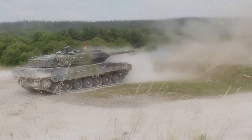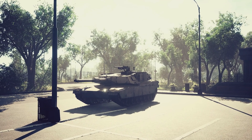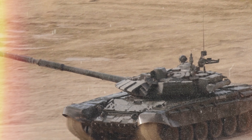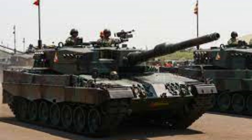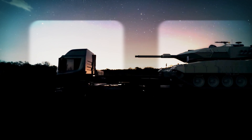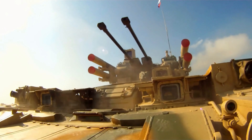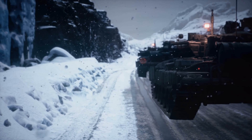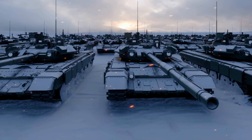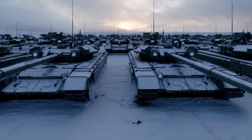And so, the Leopard 2 roars into battle, ready to protect and defend, as a symbol of strength and resilience in the face of adversity. Thank you for joining us on this journey through the captivating story of the Leopard 2, the badass tank that never changes its spots. Until next time, stay curious and keep exploring the fascinating world of military technology.